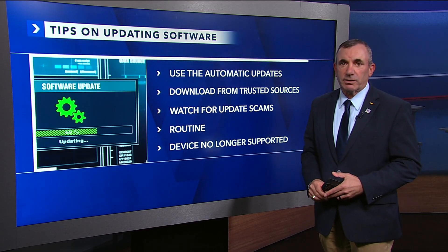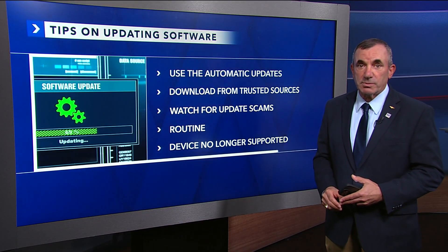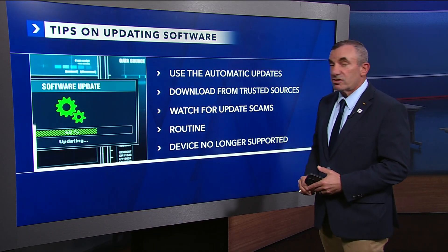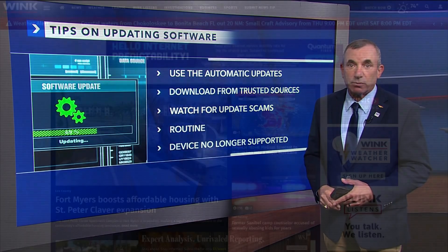Make updates routine — do this on a regular basis. Maybe pick a day of each week, or at least a day of every month, that you're going to check for those updates. And when you get that message that says your device is no longer supported, that's a risk — it means you're going to have to buy a new app and get rid of the old one.